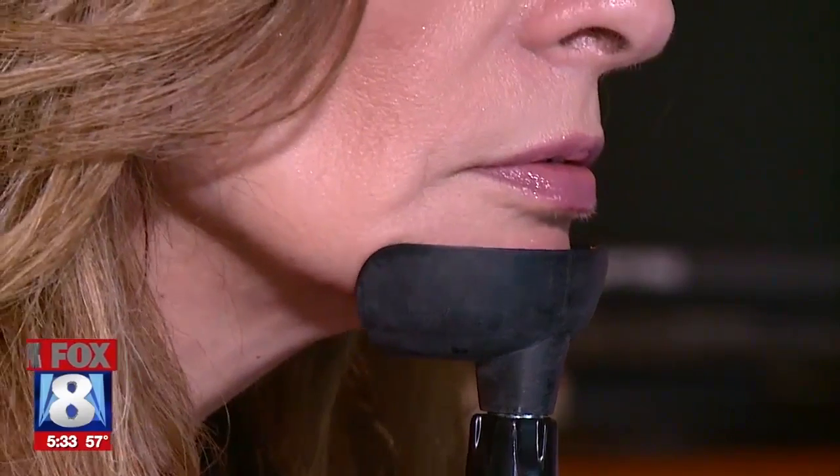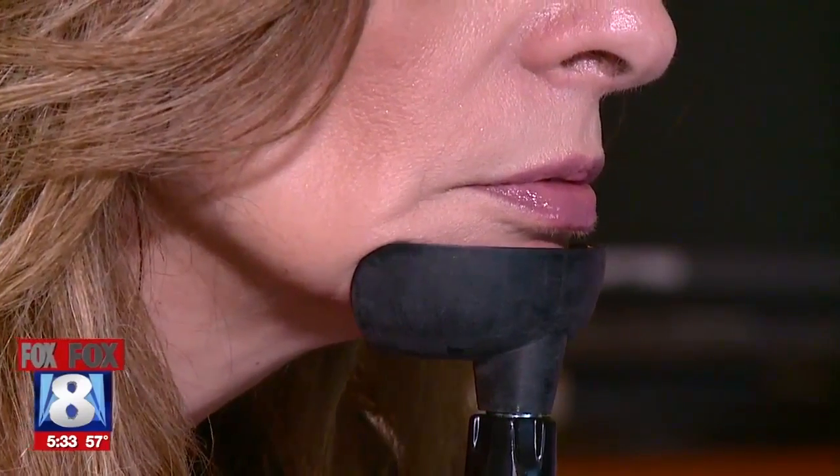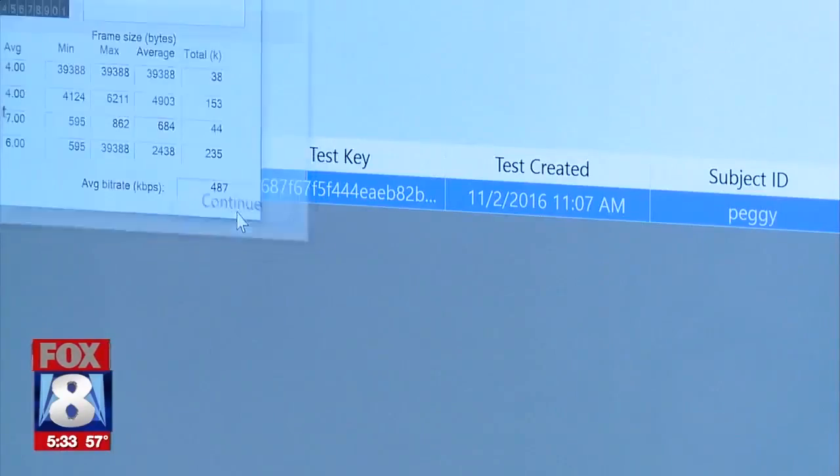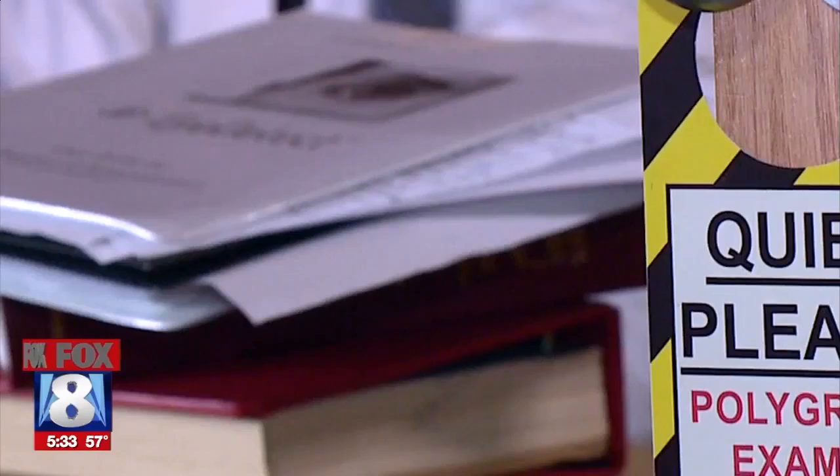Peggy, just put your chin in the chin rest. The person taking the Eye Detect test follows directions on a computer. The test takes about 30 minutes, and shortly after it's done, the results are given to the person who administered the test.